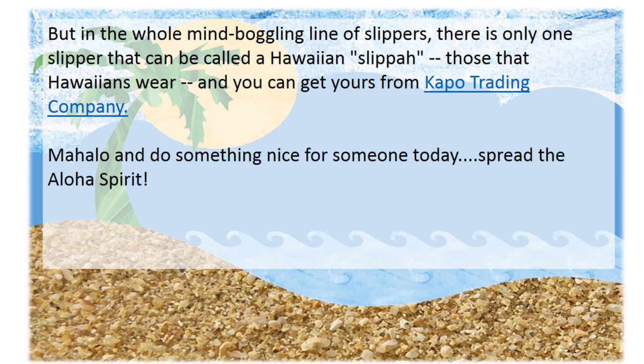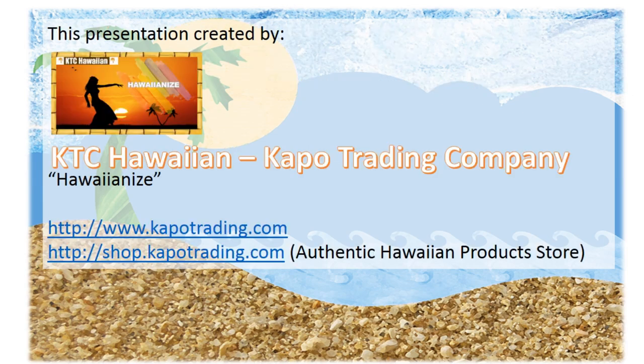Those that Hawaiians wear. You can get yours at kapotrading.com. Mahalo, and do something nice for someone today — spread the aloha spirit. This presentation was sponsored by KTC Hawaiian Kapo Trading Company. To find your Hawaiian slippers, visit shop.kapotrading.com today.